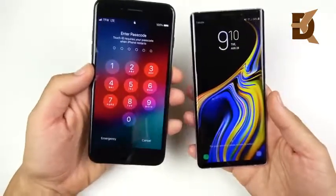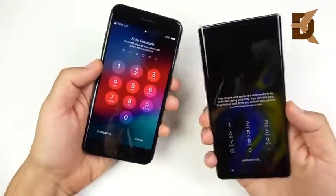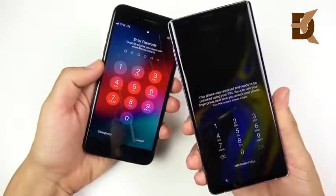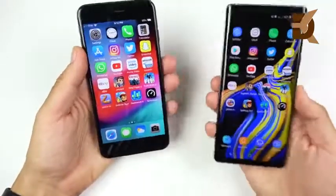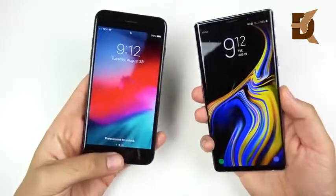Running iOS 12 Beta 11, the latest version at the time of this recording, and on the Note 9, Samsung Experience version 9.5 with Android 8.1. The iPhone 7 Plus doesn't have face unlock but the Note 9 does; they both have fingerprint scanners, so let's see which one is quicker.